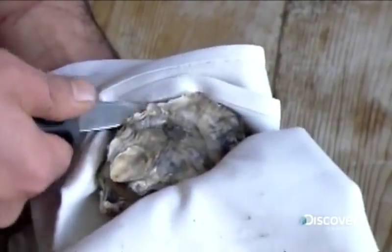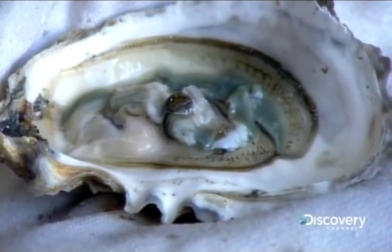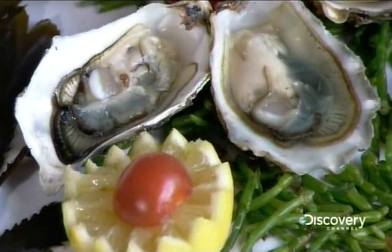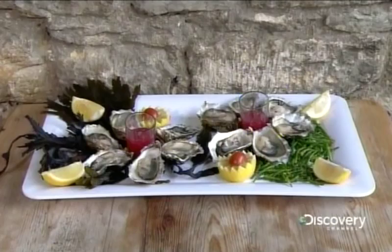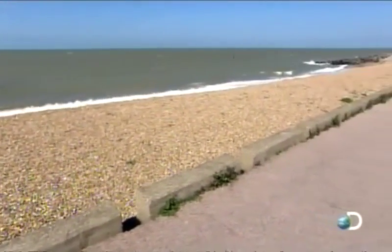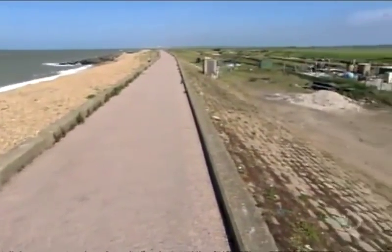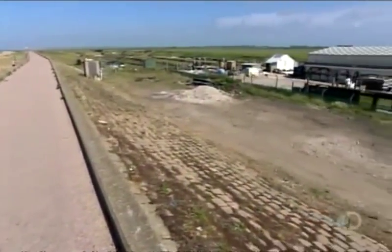Oysters are filter feeders, meaning they draw seawater over their gills to trap and eat the phytoplankton — microscopic aquatic organisms. An adult oyster can filter up to 5 litres of seawater per hour. Oyster farms are located in or by the sea because the oysters need to feed off seawater to survive.